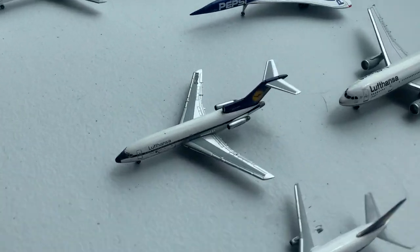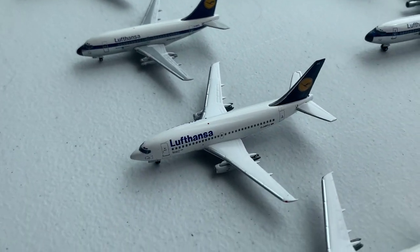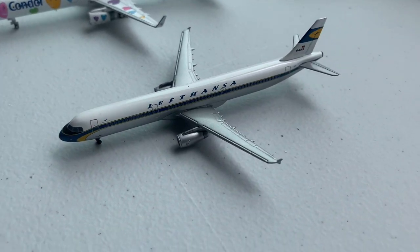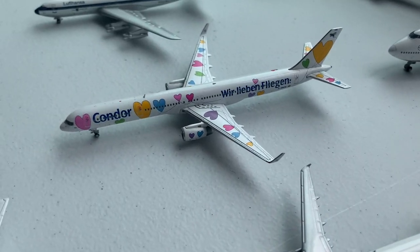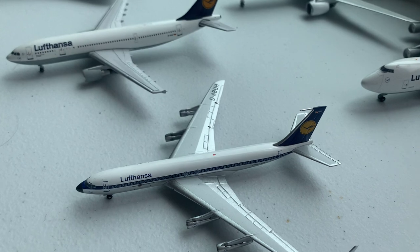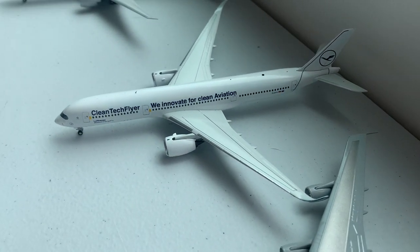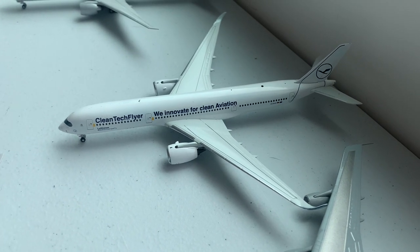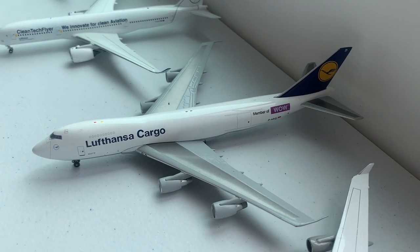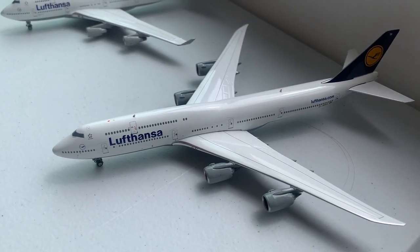On to Lufthansa, we have the Boeing 727-100, 737-100, and three 737-200s. We have the retro livery Airbus A321, the Condor 757-300, Boeing 707, Airbus A300, Airbus A350 in the Clean Air Flyer livery. Lufthansa Cargo 747-200, 747-400, and 747-8I.